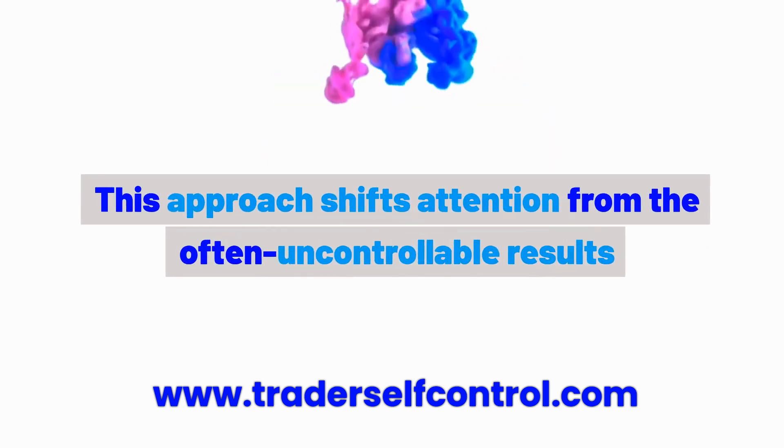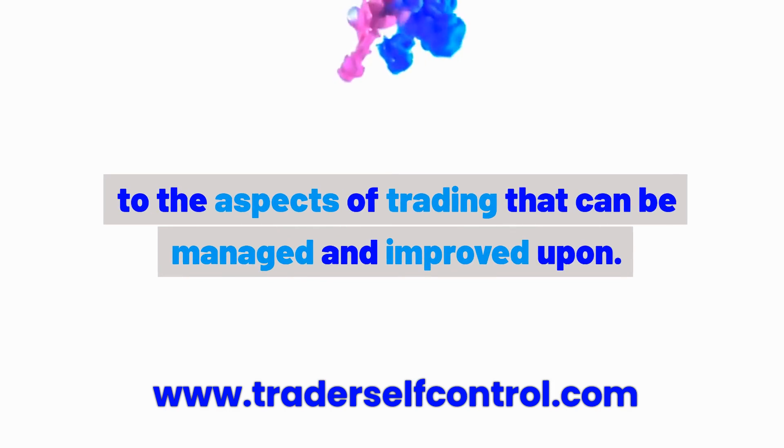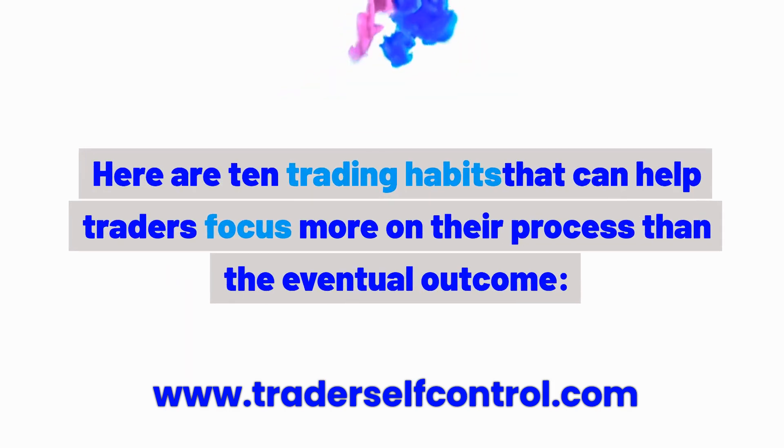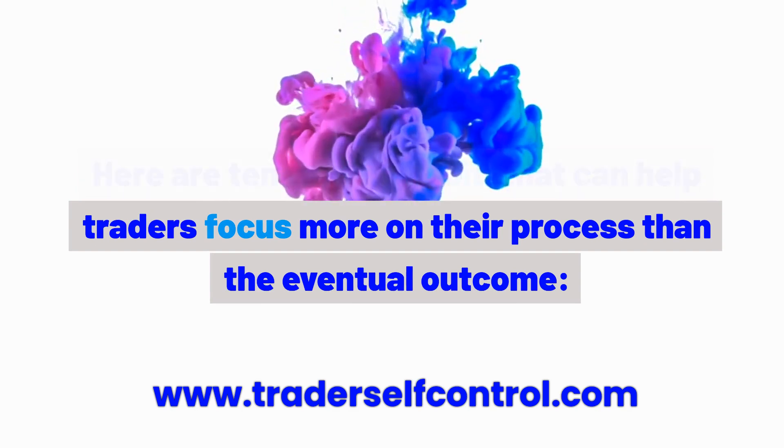This approach shifts attention from the often uncontrollable results to the aspects of trading that can be managed and improved upon. Here are 10 trading habits that can help traders focus more on their process than the eventual outcome.